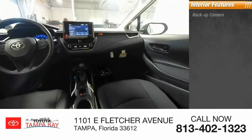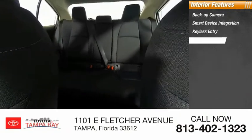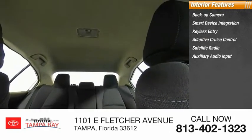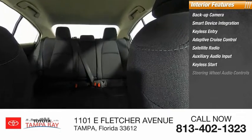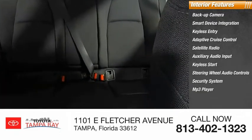Inside you'll find a backup camera, smart device integration, keyless entry, adaptive cruise control, satellite radio, auxiliary audio input, keyless start, steering wheel audio controls, security system, and MP3 player.